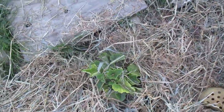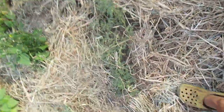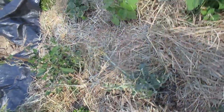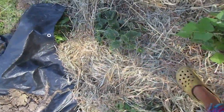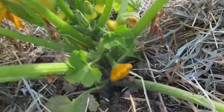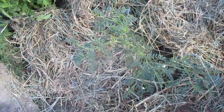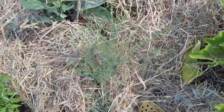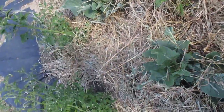Beautiful lettuce. We have cantaloupe and honeydew melon. Chickpeas. This is cauliflower that was very much enjoyed by our rabbit friend. Quinoa. Here we have watermelons, pole beans, more quinoa, tomatoes, celery, patty pans — and as you can see they're starting to multiply like crazy, they're a major producer. Chickpeas, more tomatoes, more flax, and another cauliflower enjoyed by our rabbit friend.